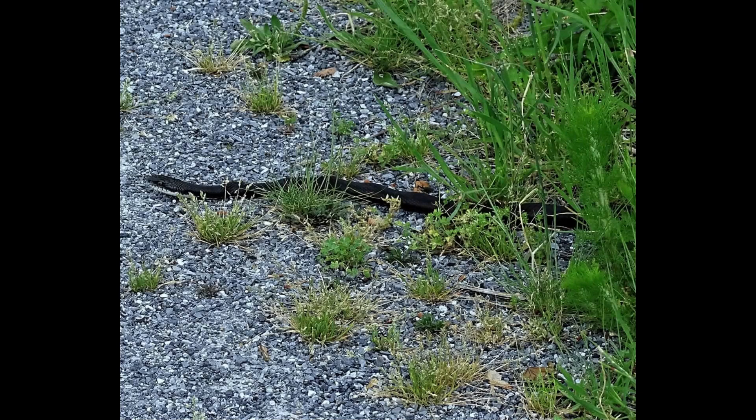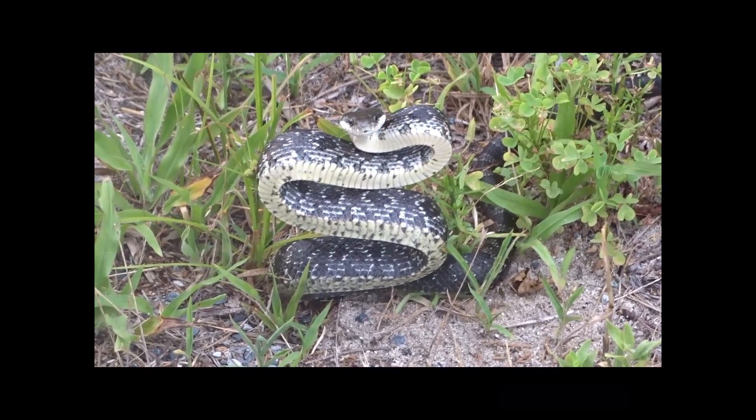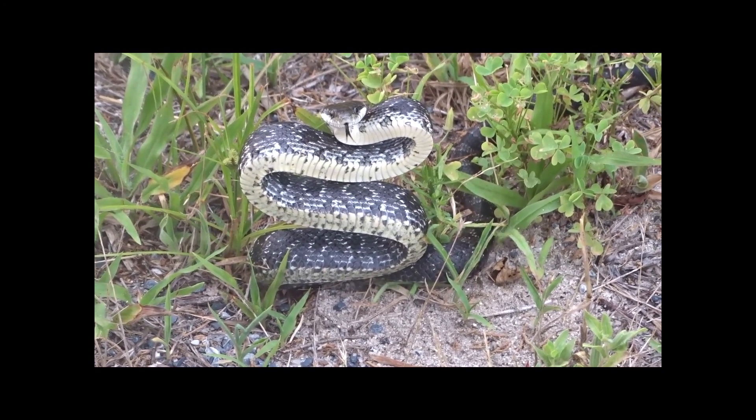Our first snake is an eastern black rat snake. Like the other snakes in this video, the black rat snake is non-venomous. Although I didn't approach it, it struck a defensive pose. The snake eventually slithered off into the grasses.